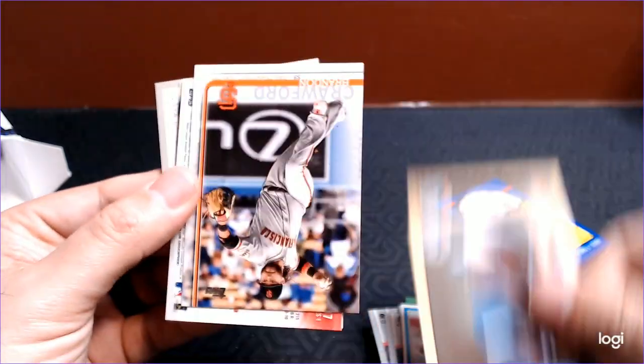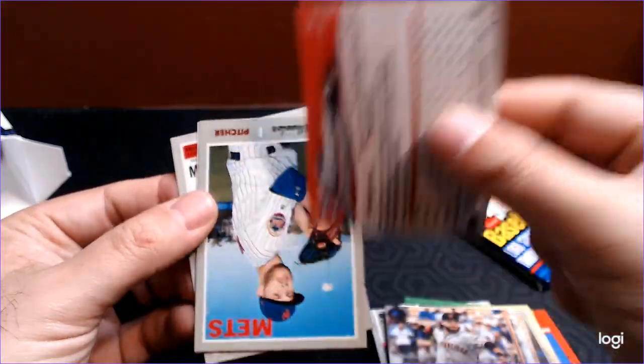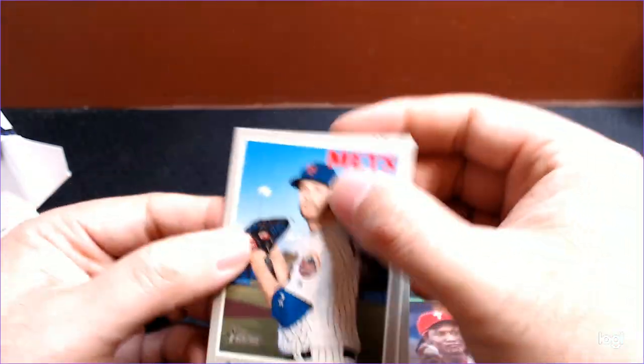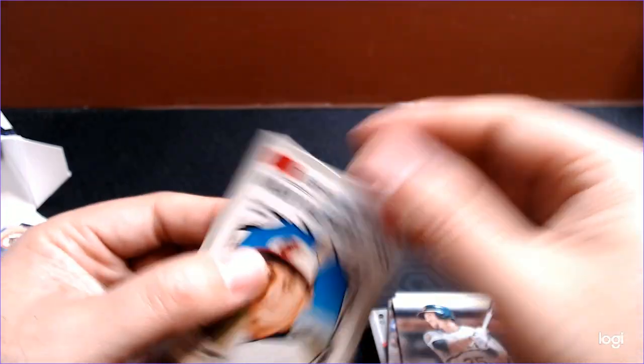Lloyd Mosby, Brandon Crawford. And we have Maikel Franco, Zach Wheeler, Steven Piscotty, and Manny Machado — Sporting News.